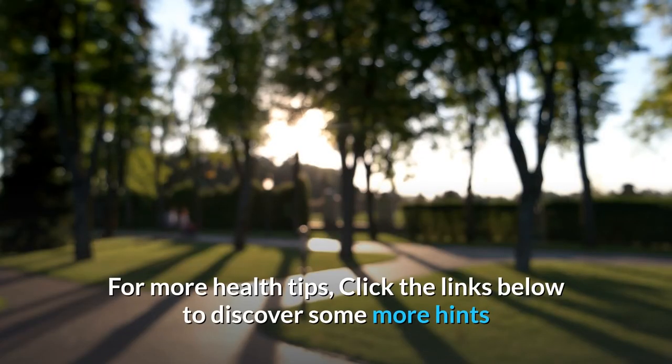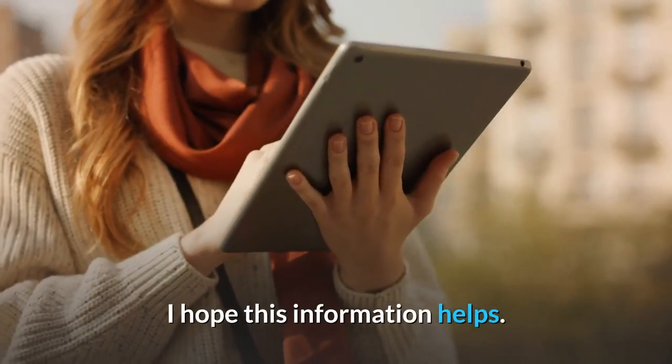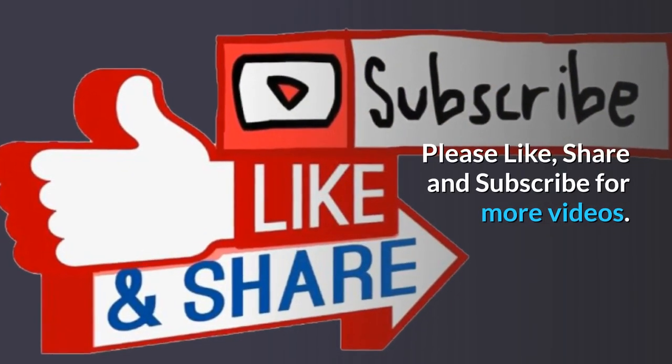For more health tips, click the links below to discover more hints and resources. I hope this information helps. Thanks for watching — please like, share, and subscribe for more videos.